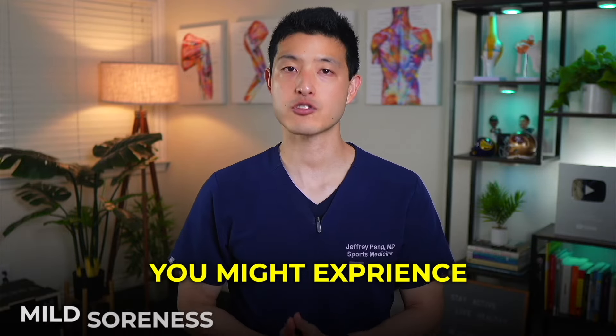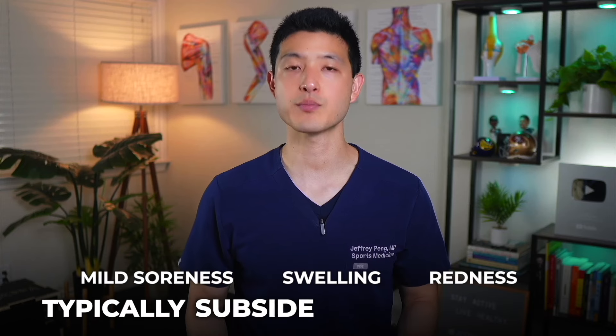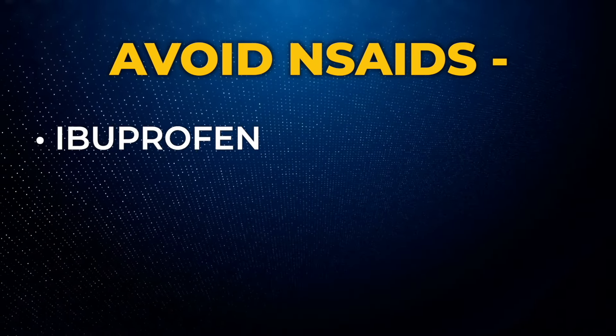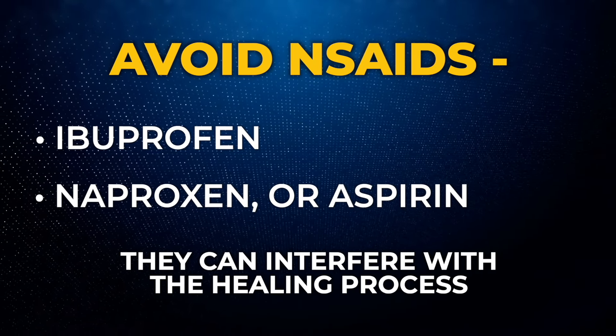After treatment, you can immediately return to your regular activities. You might experience mild soreness, swelling, or redness in the treated area, but these typically subside within 48 hours. If needed, you can take acetaminophen for pain relief. However, it's important to avoid NSAIDs like ibuprofen, naproxen, or aspirin as they can interfere with the healing process.